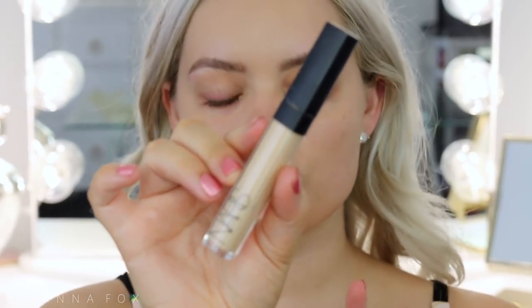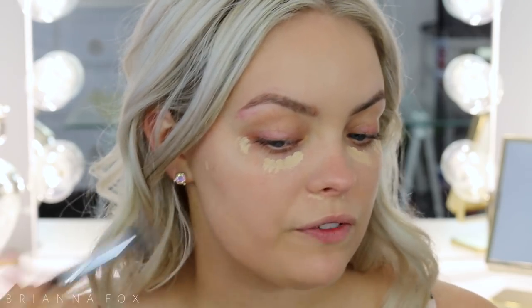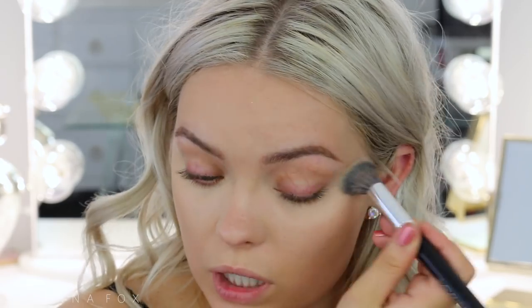For concealer I'm going in with the NARS Radiant Creamy Concealer in Custard — this is just going to spot conceal and go underneath the eyes to cover up a little bit of dark circles. I'm hitting the spots that are fading breakouts, and a little bit under the nose where it's more red. Then I'm going in with my brush to push it into where I placed it, because I don't want to buff it around and move the product everywhere. If you don't have any discoloration or dark circles to cover, you could definitely skip concealer altogether and just go with a tinted moisturizer.